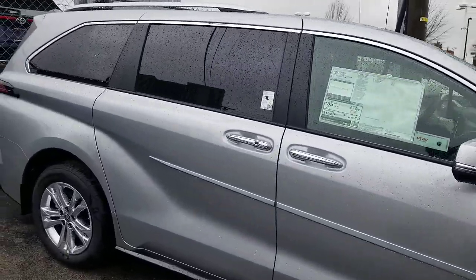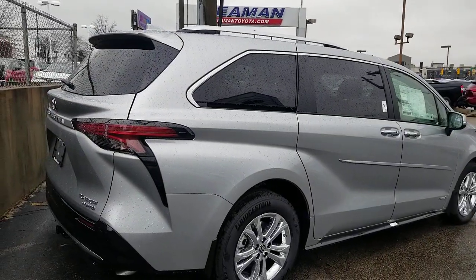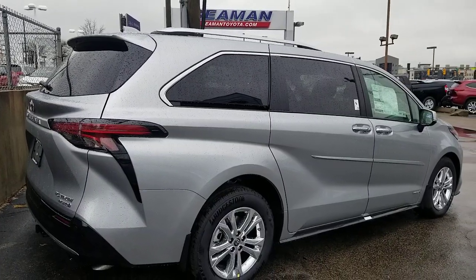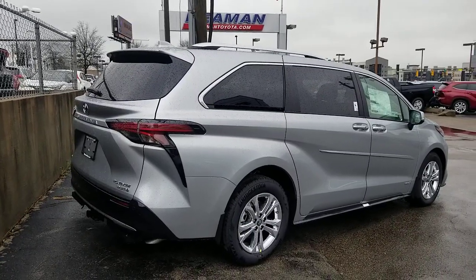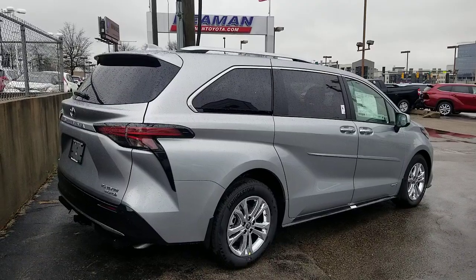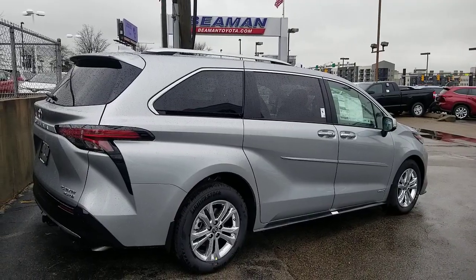What John helped me out with is that I had mentioned the Toyota Highlander has one of my favorite features I've ever seen on a vehicle — the backup camera washer. I said it's the only Toyota that has it. John came back and said, actually, he thinks the Sienna has it if it has the digital rearview mirror.